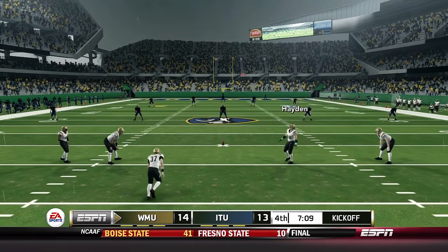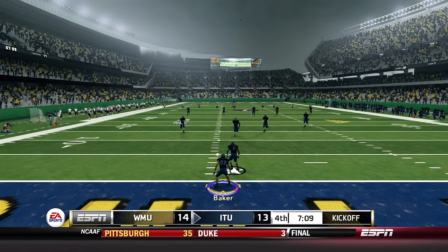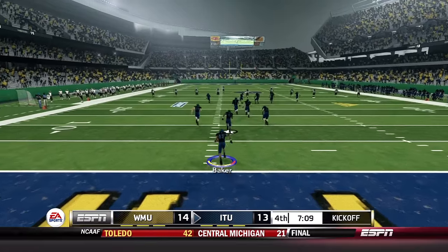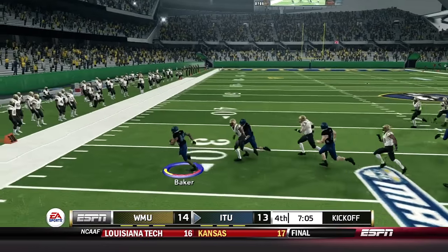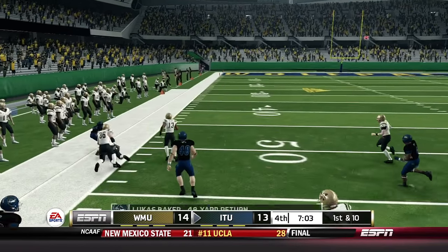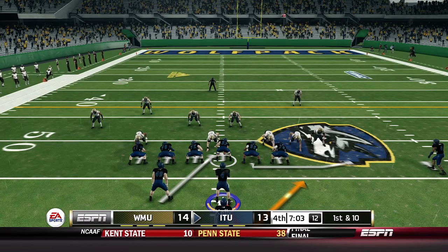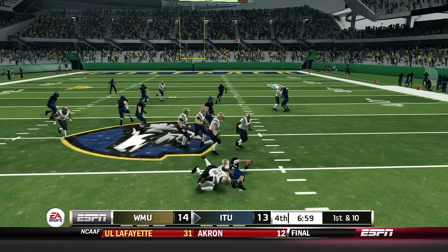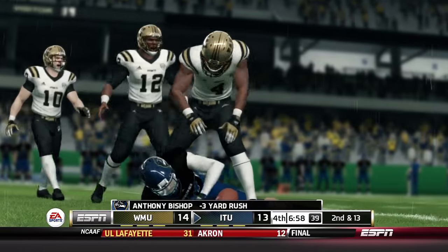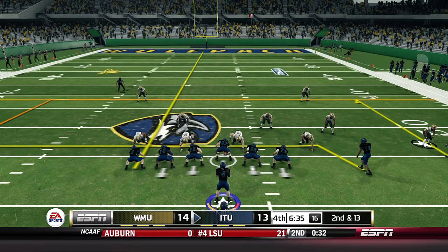Western Michigan leads by one. Lucas Baker with another return — this one from two yards deep, Baker towards the left side, getting room to work with, good for 48 yards. Anthony Bishop in the Wolfpack offense with Caden Garrett taking a seat because of the fumble. Bishop loses three yards on the play — not a good job blocking by the receivers on the outside.